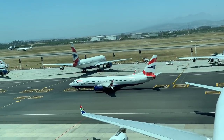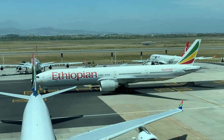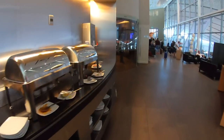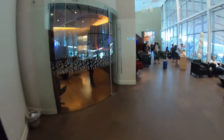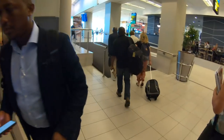I was so engrossed in my live video, I suddenly noticed passengers walking down the air bridge into the A340, meaning I'd better get a move on. Luckily for me, the gate was just downstairs, so it wasn't too far to walk.